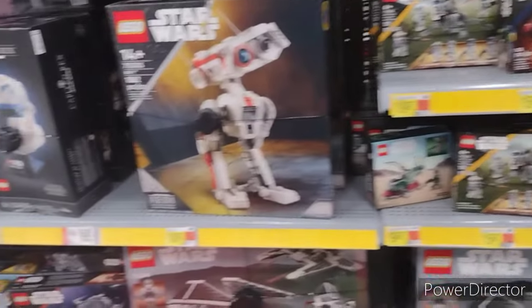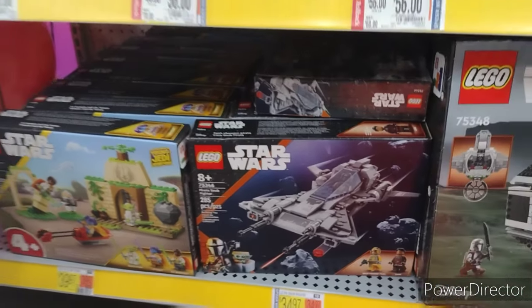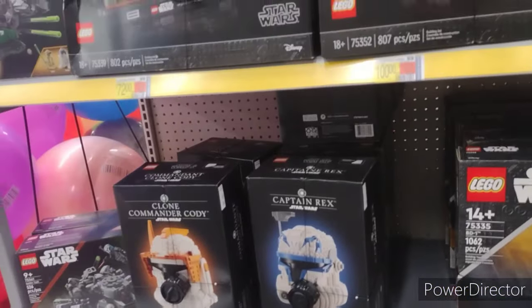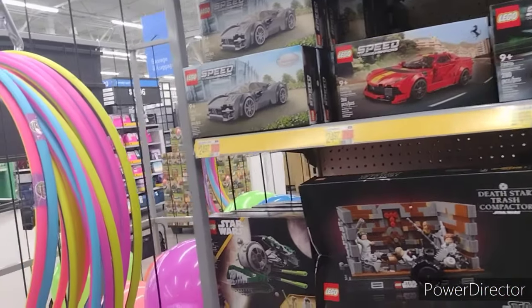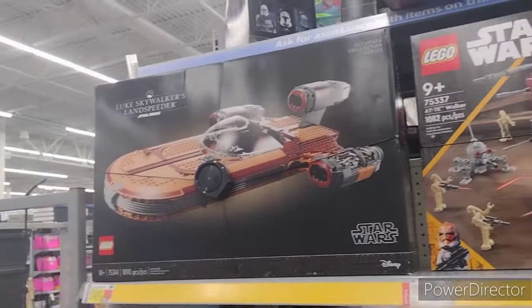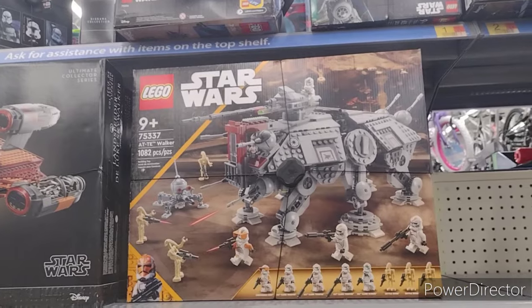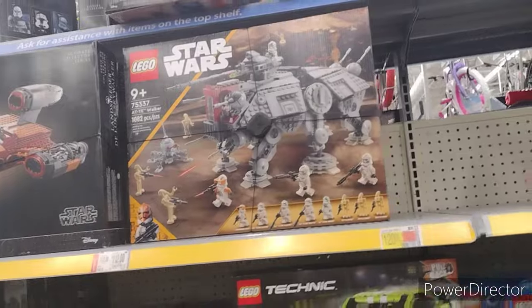Moving over here — got a $34 set. Got some helmets on, slight clearance. Got Yoda's Starfighter there. So we got the big daddy sets up there — that one seems to be going on price a little bit, but still a bit much for some Legos.